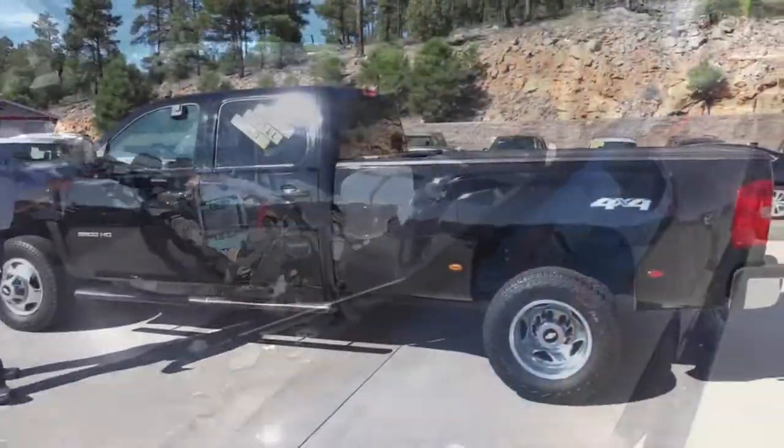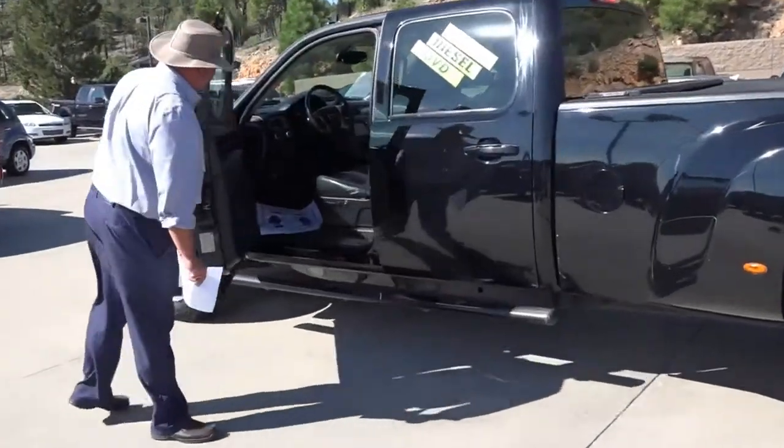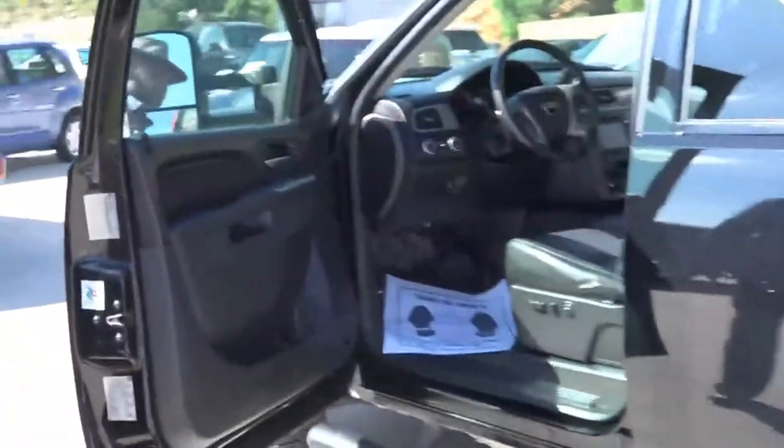Take a look at this vehicle — wouldn't you be happy driving it down the road? And check out this interior: black on black, folks. You're going to love this thing.